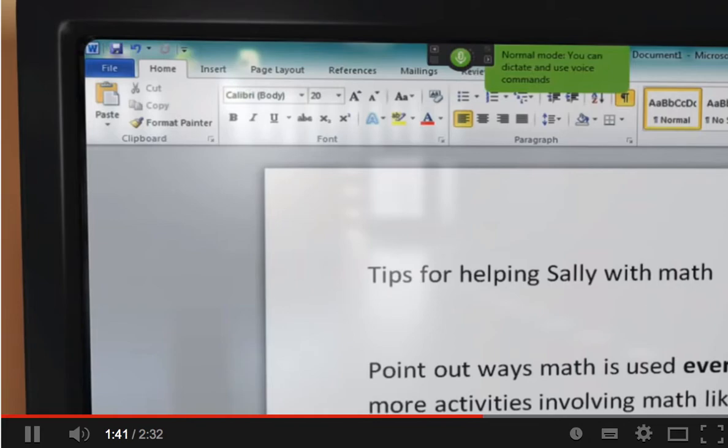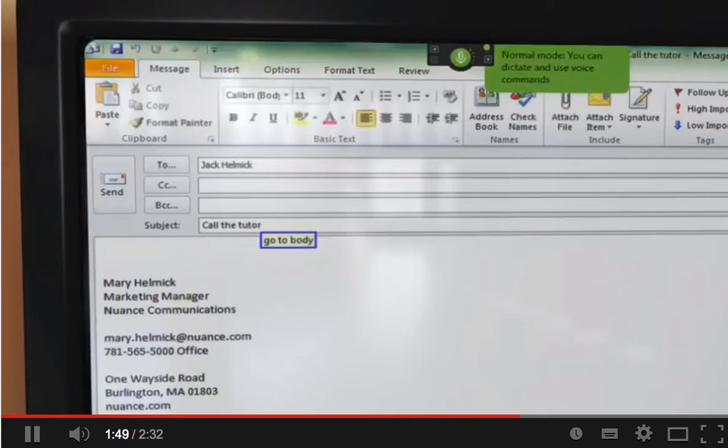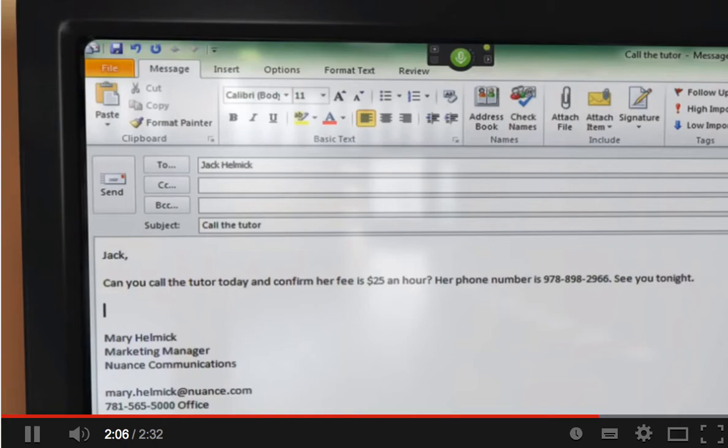Wake up. Send email to Jack Helmick. Call the tutor. Go to body. Jack, comma, new paragraph. Can you call the tutor today and confirm that her fee is $25 an hour? Question mark. Her phone number is 978-898-2966, period. See you tonight, period. New paragraph. Mary. Send.